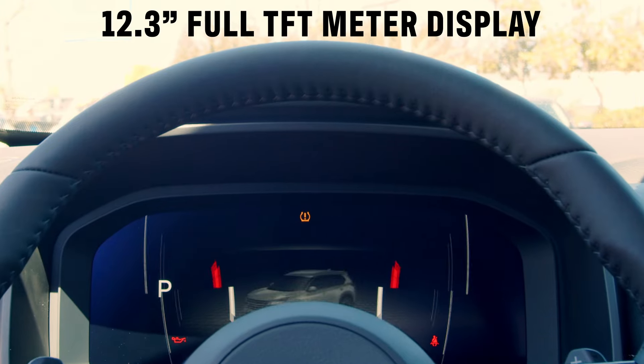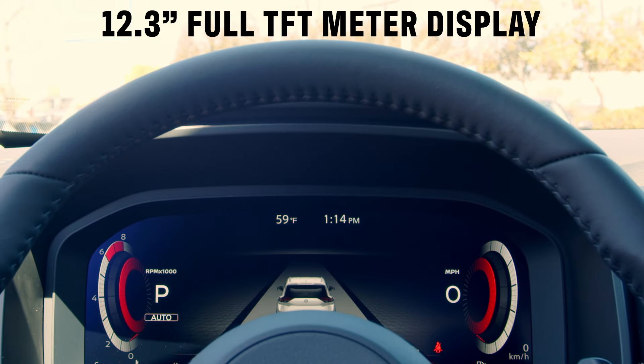You get a digital gauge cluster with multiple display options. I really like that on a lot of the newer Nissan vehicles.